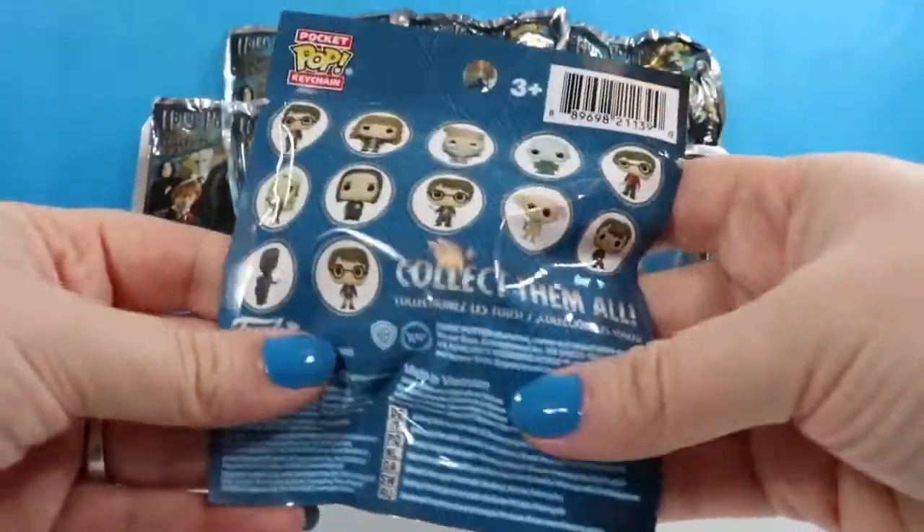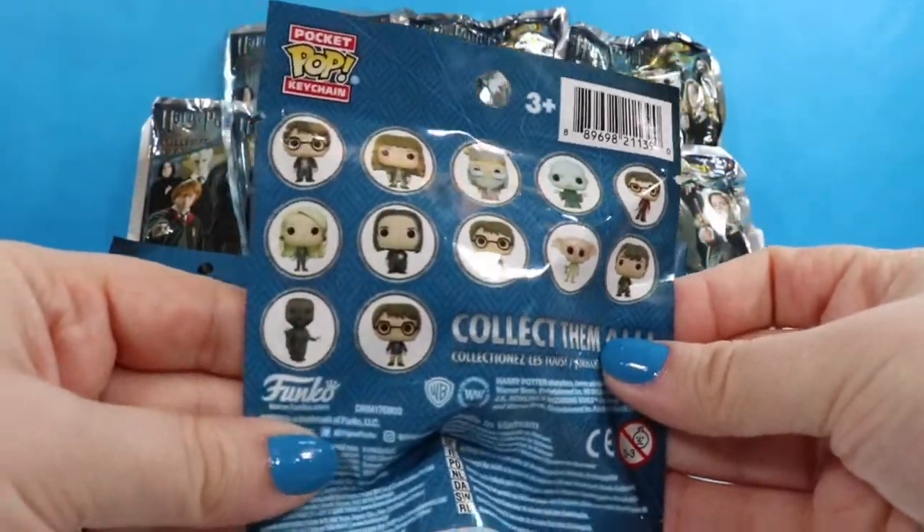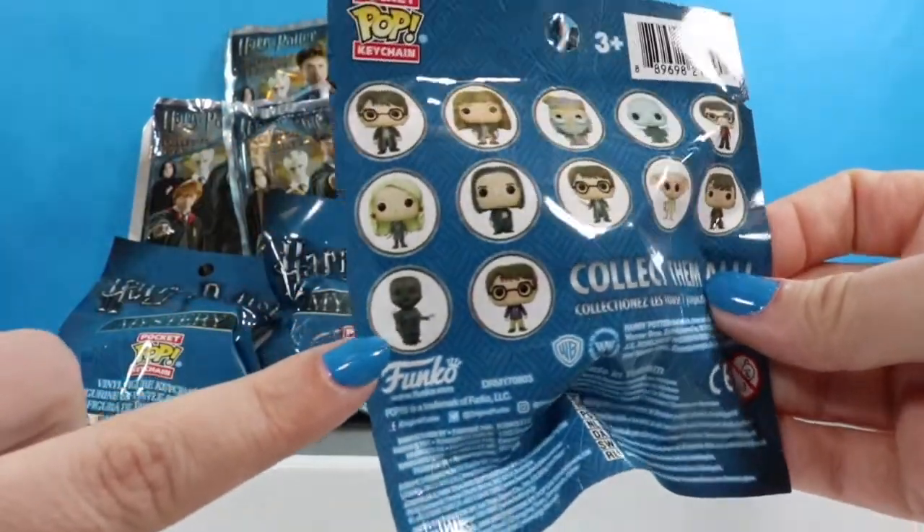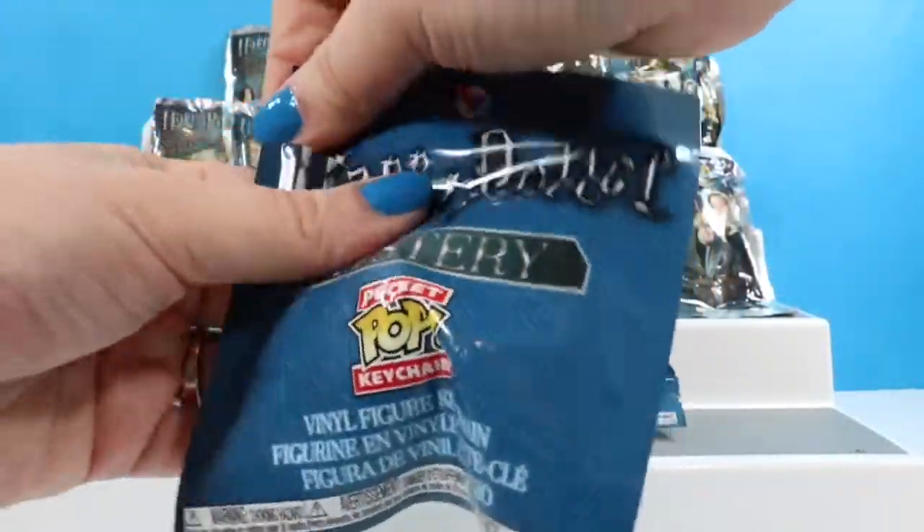For these, which we are going to start with, we can get all of these awesome characters. I would really like to see Hermione and possibly the Dementor over here. So we are just going to go ahead and get started with our first one.